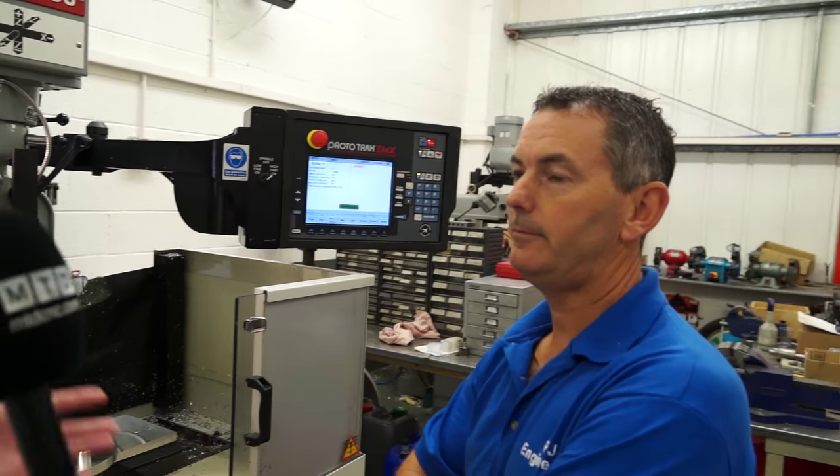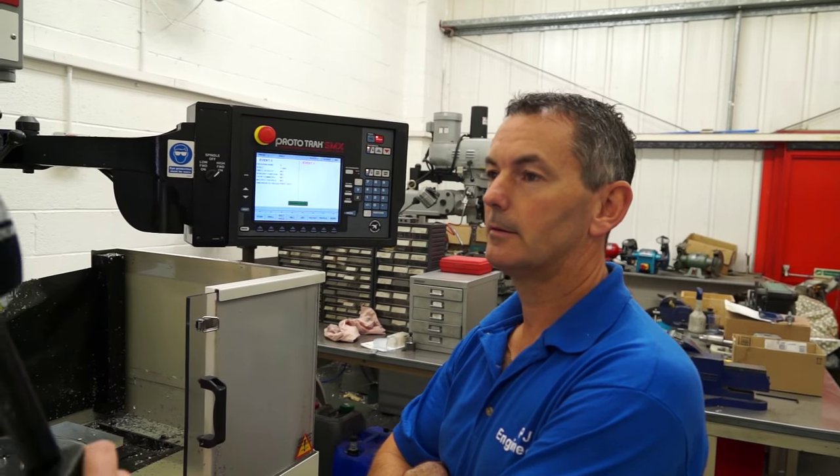Good morning, Pete. Good morning. So let's get straight into it. What do you like about the XYZ machines that you've got here, Pete? Well, when I first started off, it was the year 2000. I was totally on manual machines. The natural progression for me then was to go on to CNC, and XYZ were the machines that suited my needs, really.